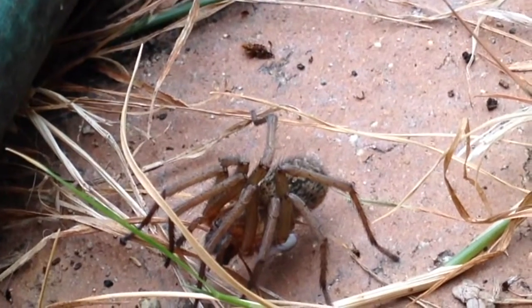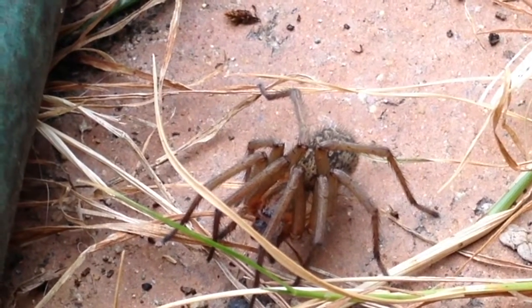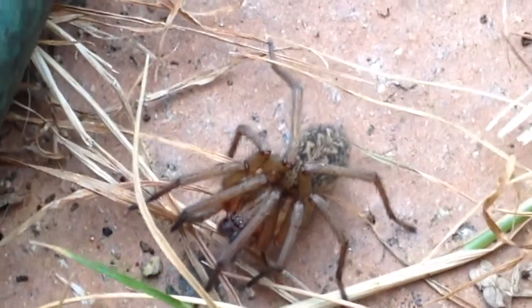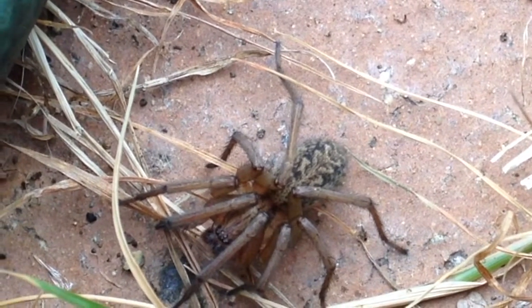The large European house spider is another spider adapted to live with humans. They prefer dark nooks and crannies in basements or around the outside of the house. They're not very aggressive and much prefer to run than to bite. Males with very long legs can be seen running around the house in late summer looking for females.